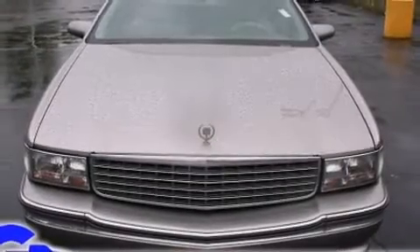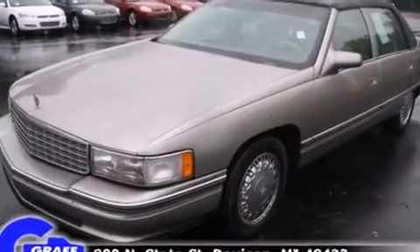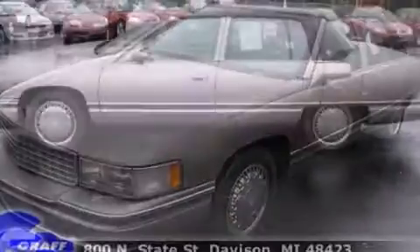This four-door sedan provides exceptional value. A 4.6-liter V8 engine pairs with a sophisticated four-speed automatic transmission, providing a smooth and predictable driving experience.